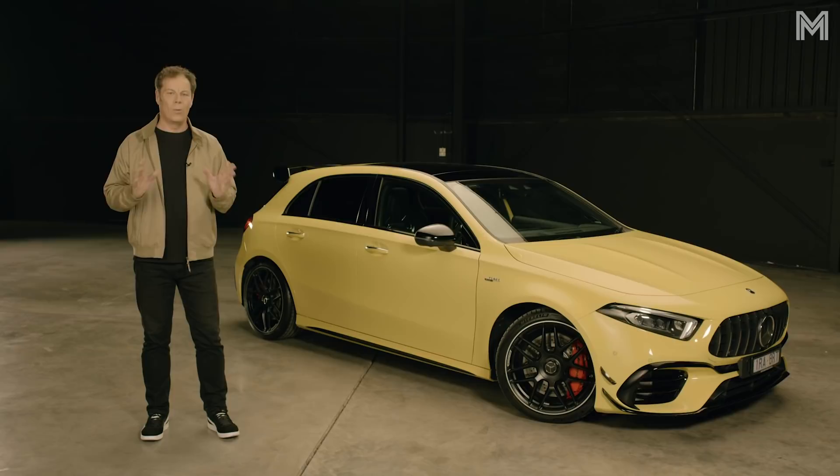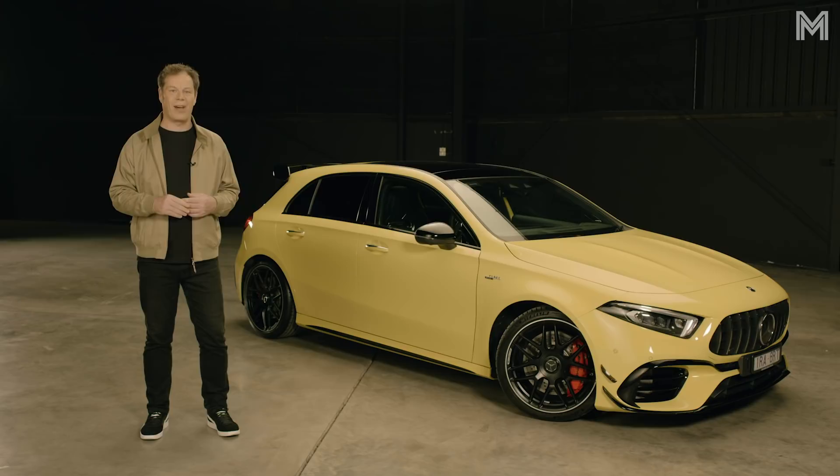Surprised to see the Mercedes-AMG A45S here in the finals? Well, don't be. With 310 kilowatts, the capacity to send all that power to the rear treads, and the ability to smoke some serious names on track, this might be the most complete hot hatch in the world. Welcome to Motor Performance Car of the Year.